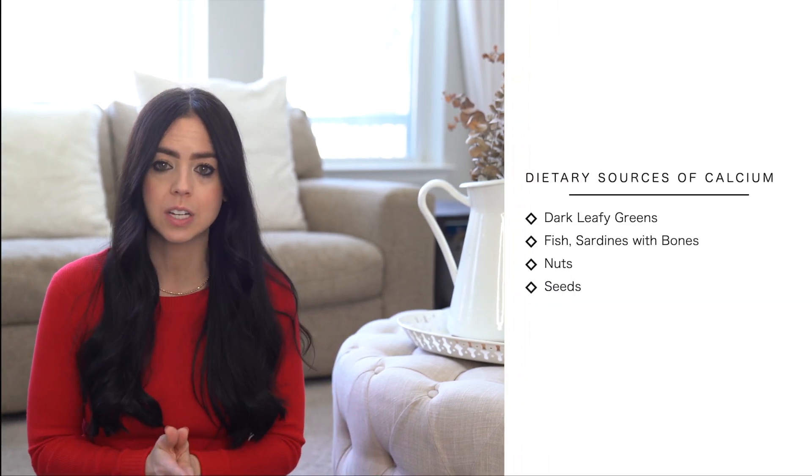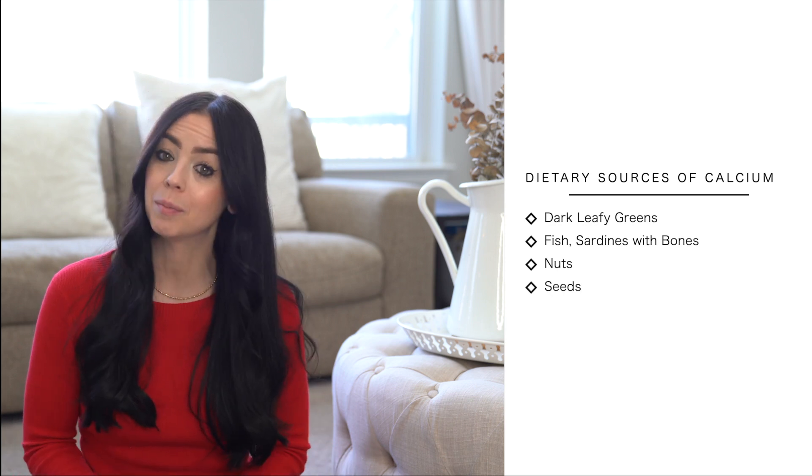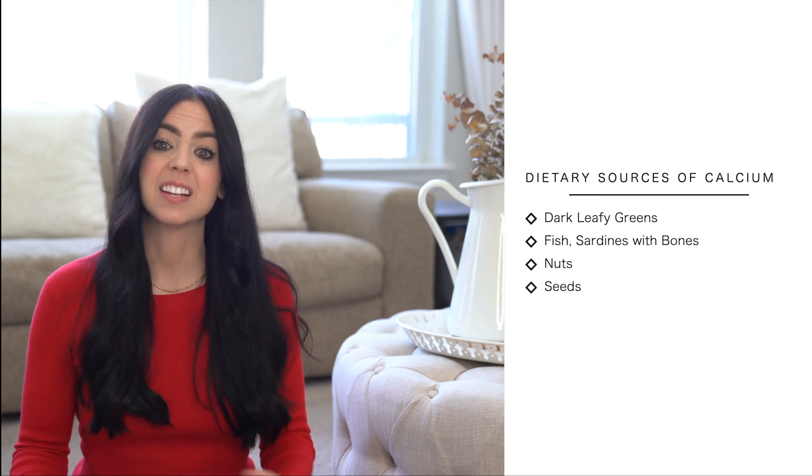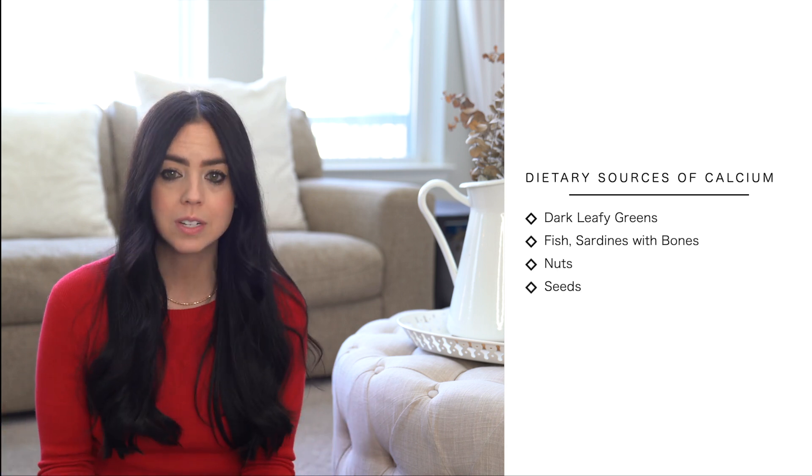The good news with calcium is that your children don't need to be milk or dairy lovers to get enough. Some great non-dairy dietary sources of calcium include dark leafy greens — so there go those smoothies again — wild-caught fish like canned wild-caught salmon or sardines with the bones in them, and nuts and seeds such as almonds and sesame seeds.